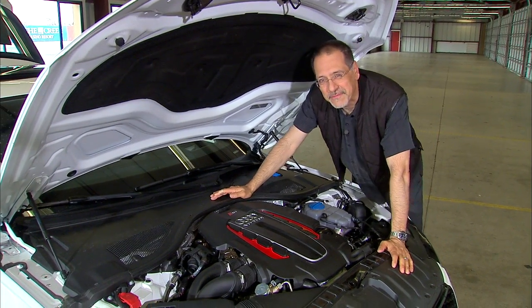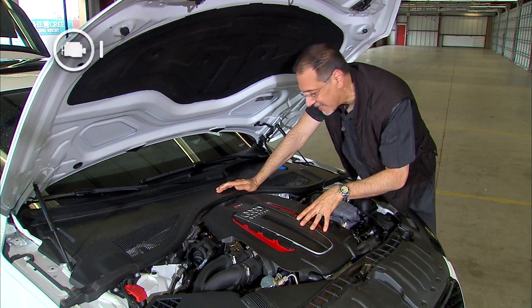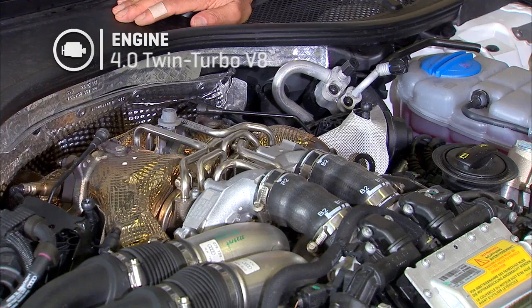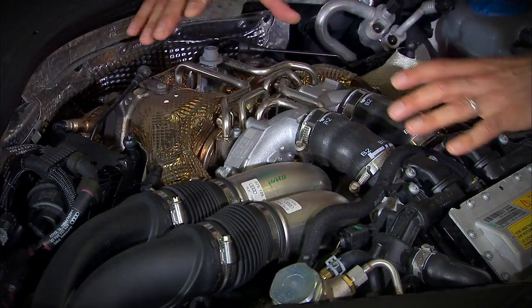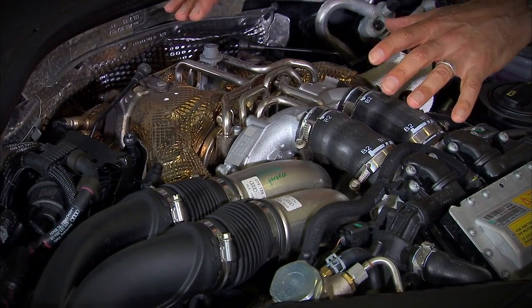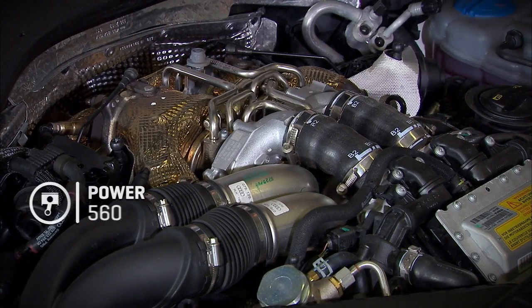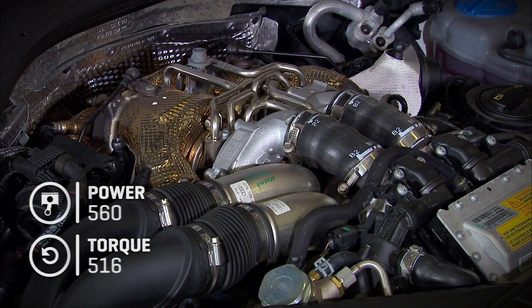Up front, this engine just fascinates me. 4-liter V8 twin turbo — it's extremely compact. What's novel about it is in the valley, on the inside of the heads, you've got the turbos and the exhaust apparatus, while the intakes are on the outside of the heads. 560 horsepower, 516 foot-pounds of torque.